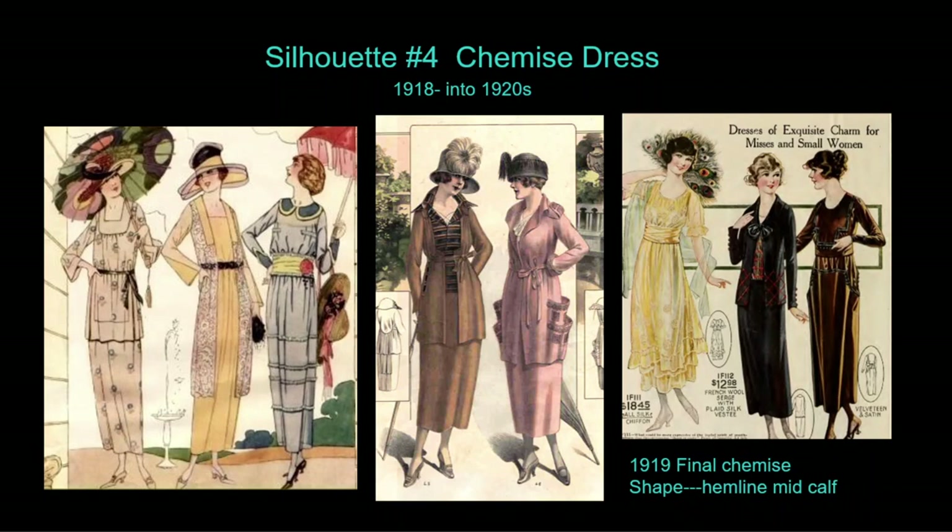In 1918 the fourth silhouette emerged: the chemise dress. The volume of the barrel style collapsed to create a simple, slender dress. Some styles retained the overskirt layer of the tunic line ending just below the hips or longer.